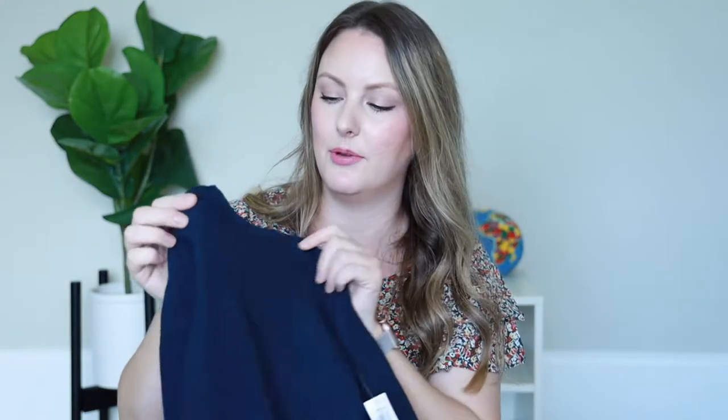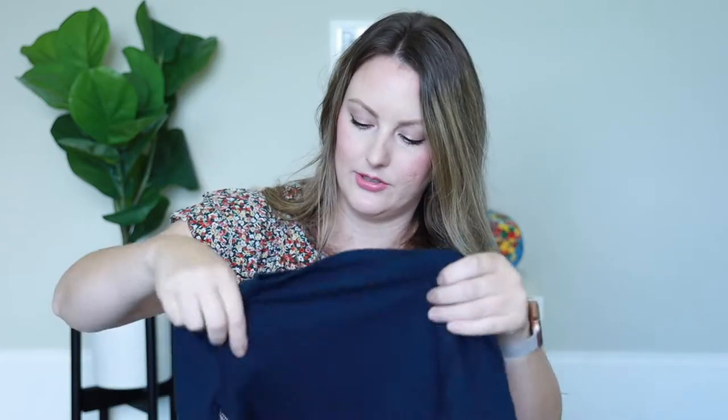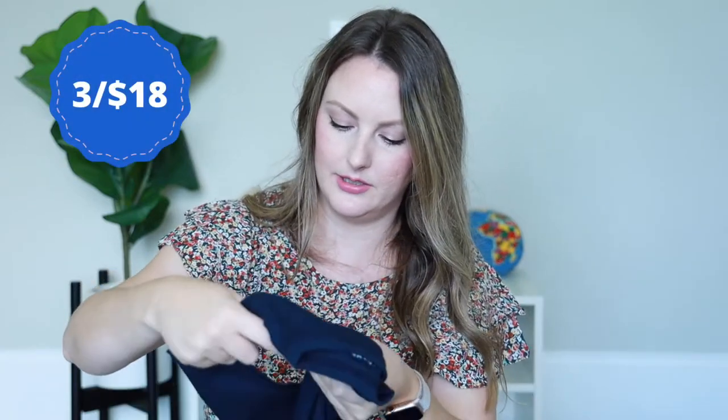From Old Navy I also got a couple of waffle shirts — I'm not sure of the exact price since I ordered online — in blue and green.